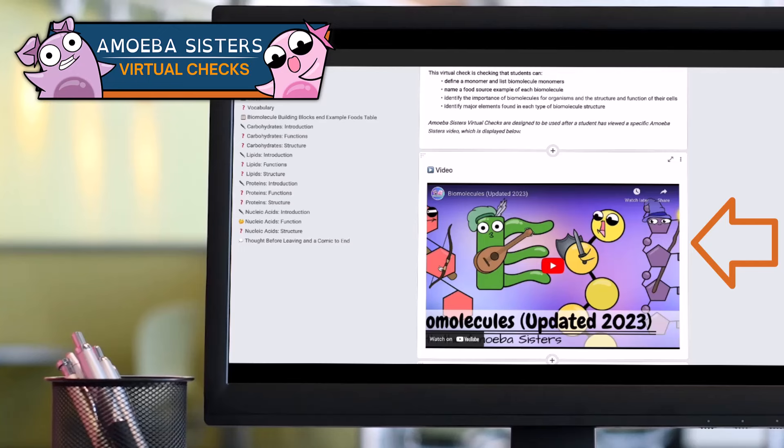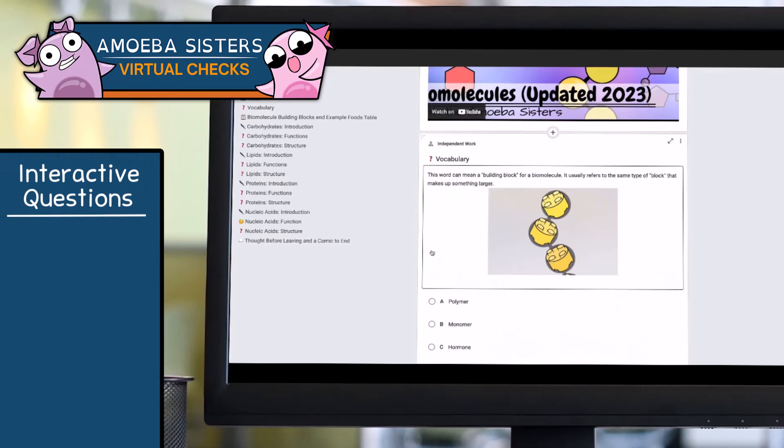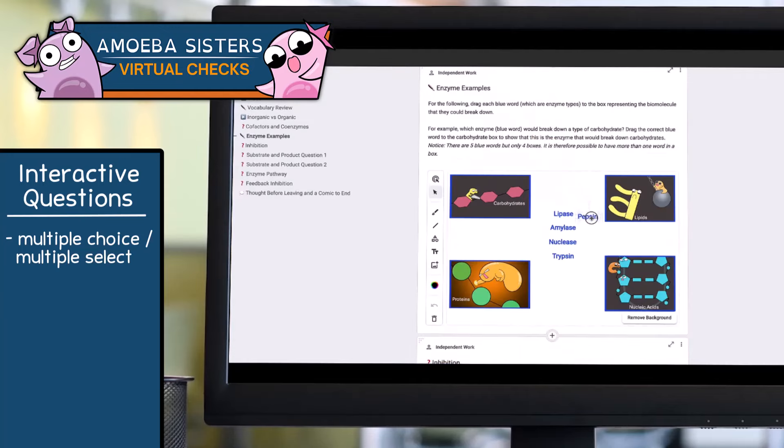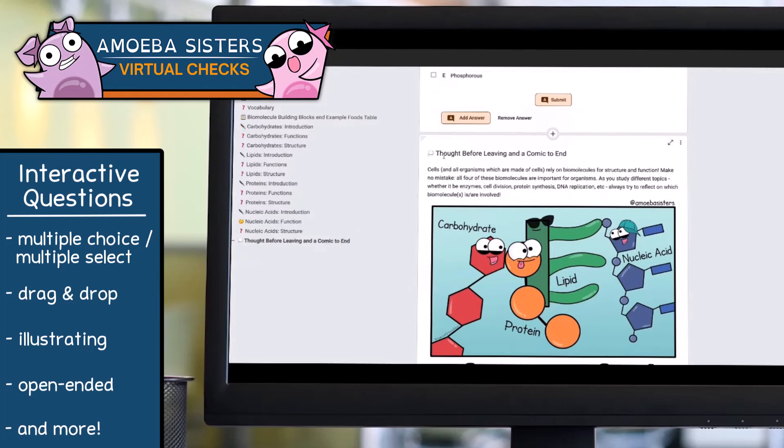After watching the video, students dive into some interactive questions to really show off their mastery of the foundational topics that the video covered. Depending on the virtual check, it may include multiple choice, multiple select questions, drag-and-drop activities, illustrating opportunities, prompts for students to explain their thinking, and more. Each virtual check ends with a thought before leaving and an illustration to end.